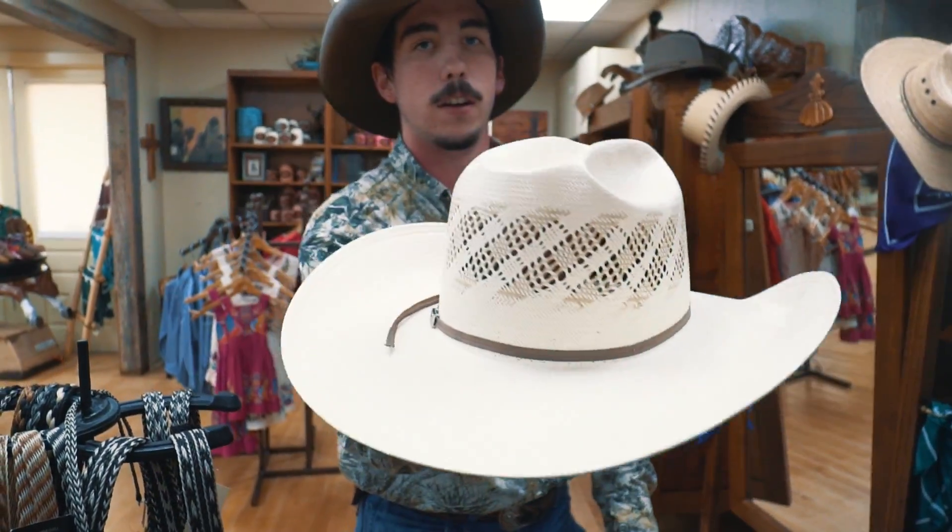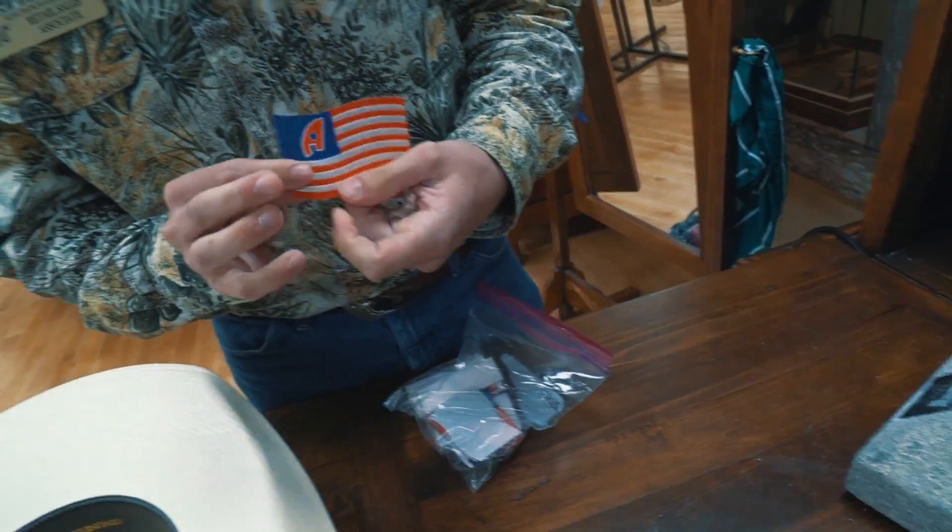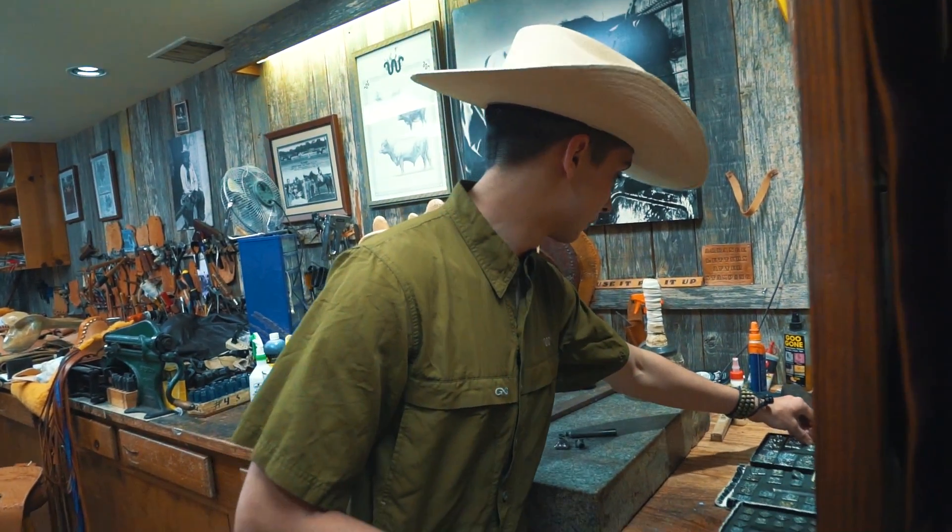In about 10 minutes you've got yourself a good-looking custom hand-shaped hat. I'm Jake Johnson and I work here at the King Ranch Saddle Shop in Kingsville, Texas. If you need anything regarding your hat, especially down here in South Texas, I'd love for you to come down to the saddle shop. You can find me on Instagram — my username is kingsville_hatter — and see some of my previous work there. And if you say the Crockers sent you, I'll give you a free American Hat Company patch.